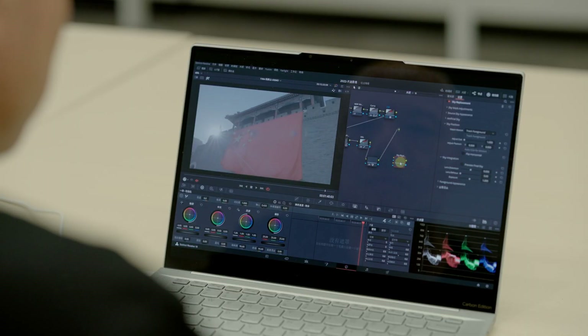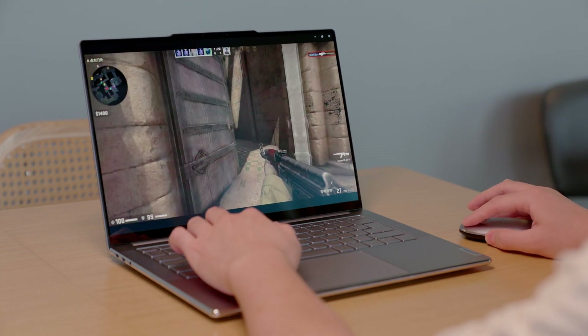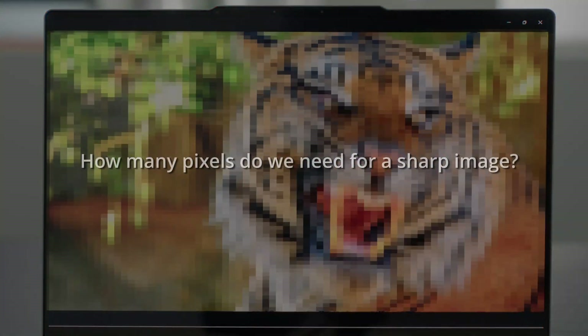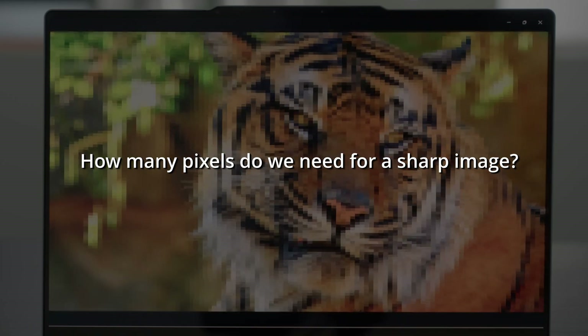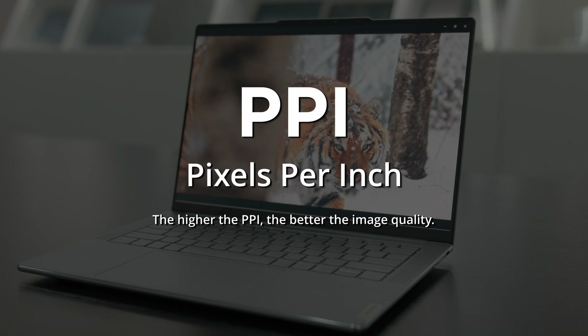There's no one-size-fits-all when it comes to screen technologies. We make sure to choose the most suitable screen technology for each product model, catering to the specific needs of different users. Going back to that tiger — how many pixels do we need for a sharp image? We measure pixel density in terms of PPI, pixels per inch.